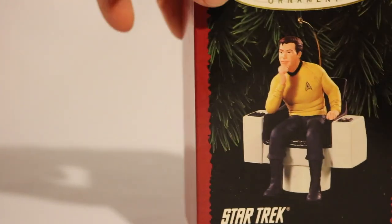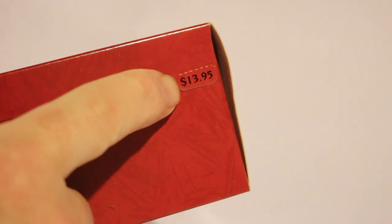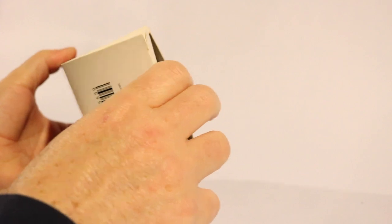So I must have only gotten this one this year — I don't think I have Captain Picard. Captain Kirk is sitting on his command seat. Looks like he was $13.95. Let's unbox him here. The bottom has that information there.